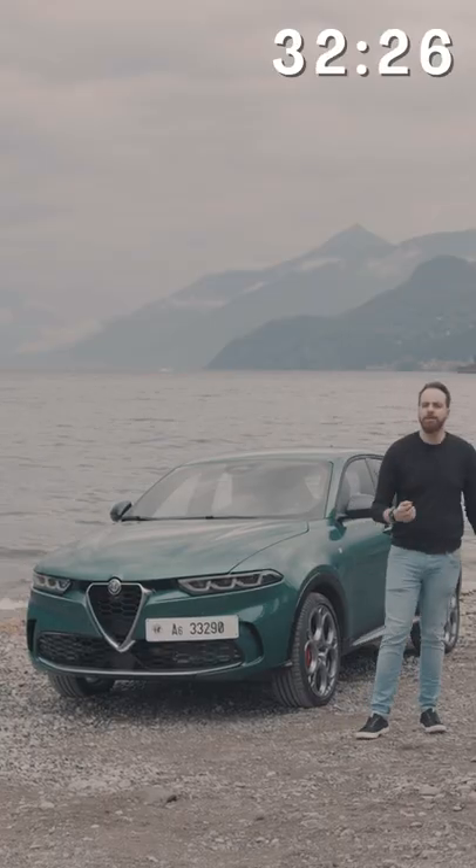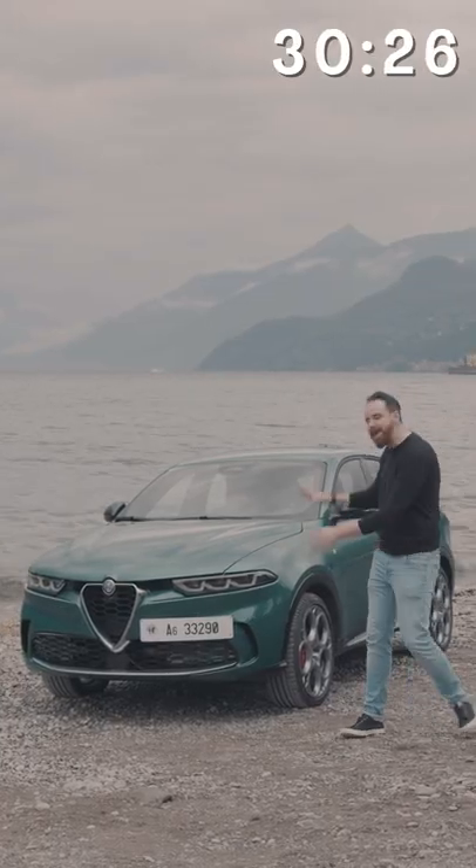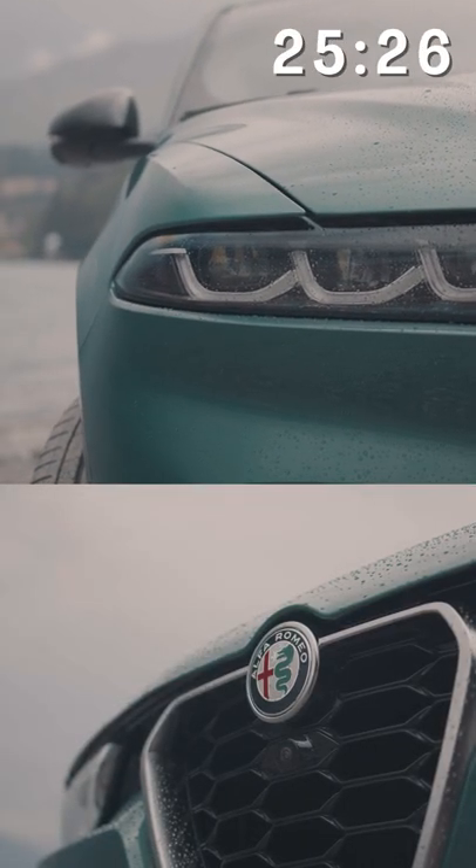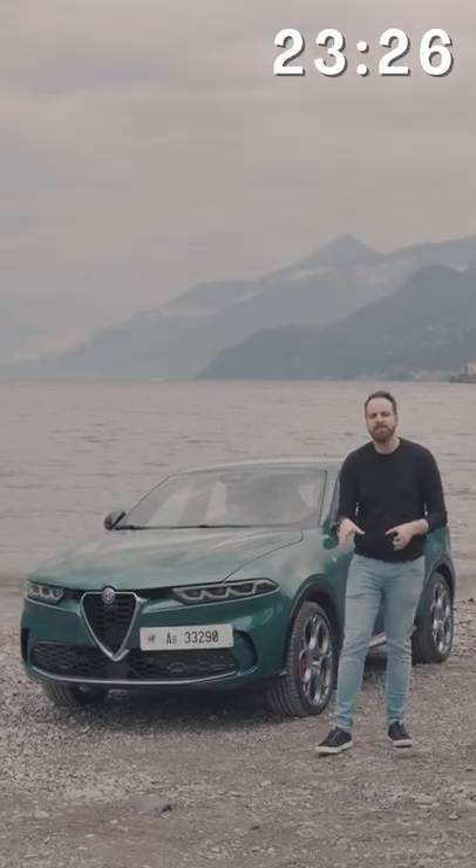So let's all hope they make a Quadrifoglio version to really unlock it. However, it's pretty, and the tech on that 48-volt mild hybrid system is very interesting.